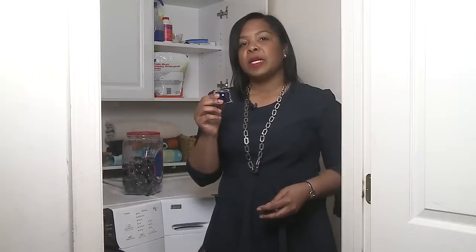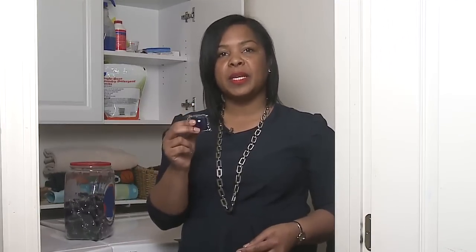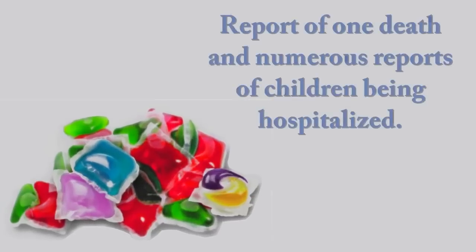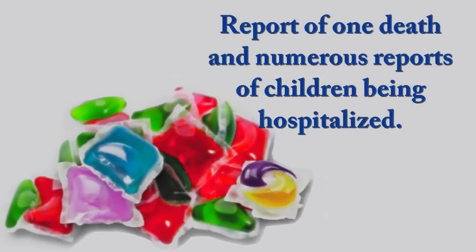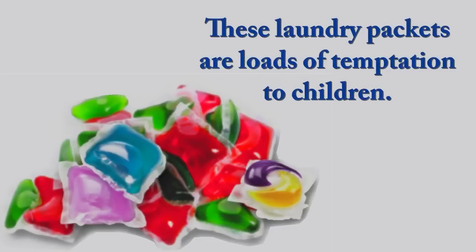This fairly new product has brought a new hazard to the laundry room. Single load laundry packets can look like candy or teething rings to young children, but they contain poisonous ingredients. There has been at least one death and numerous reports of children who were hospitalized after putting the packets in their mouths. Keep all laundry products sealed in their original packaging, stored up high and out of a child's sight and reach.